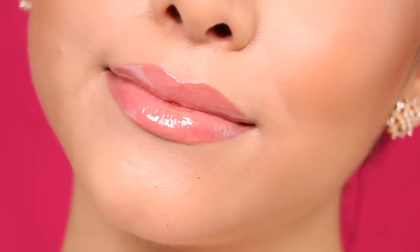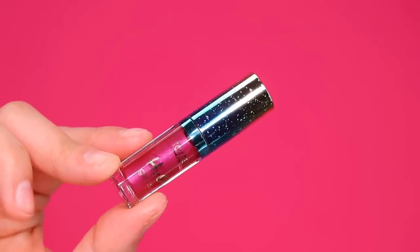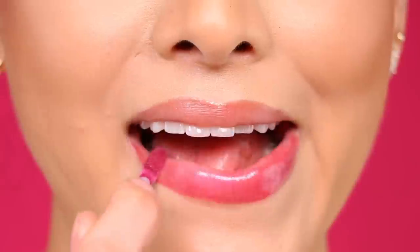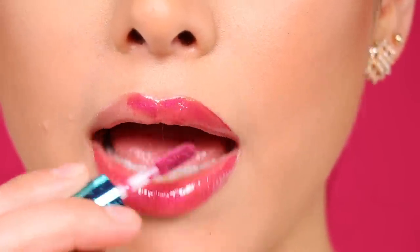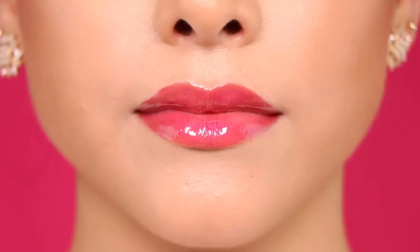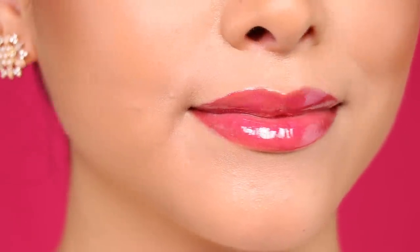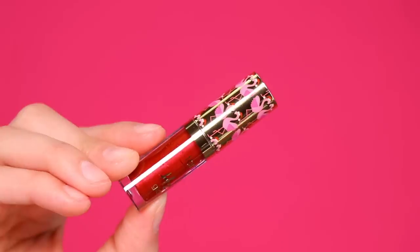Here we have Out of Office, which is this very unique and beautiful plum luster shade. I really like the intensity of this color. What's cool is that this formula features really awesome natural, good-for-you ingredients such as coconut, algae, marine plant extracts, and vitamin E — really good stuff.